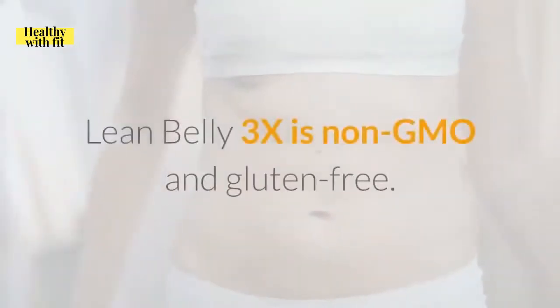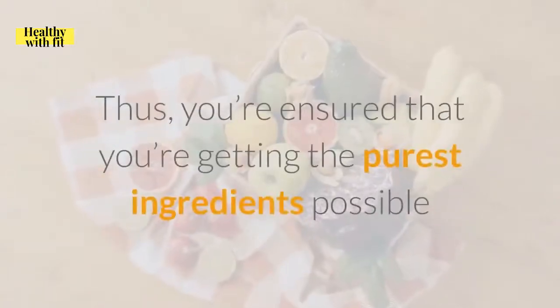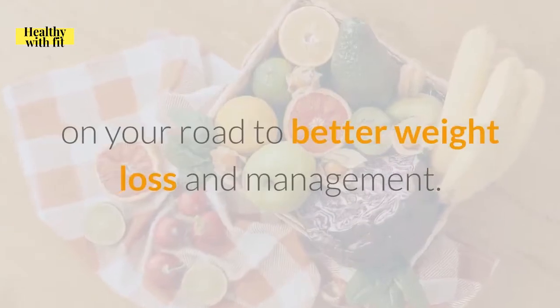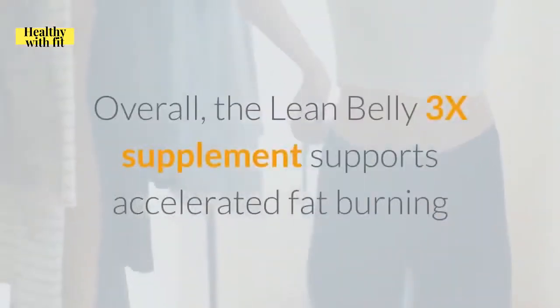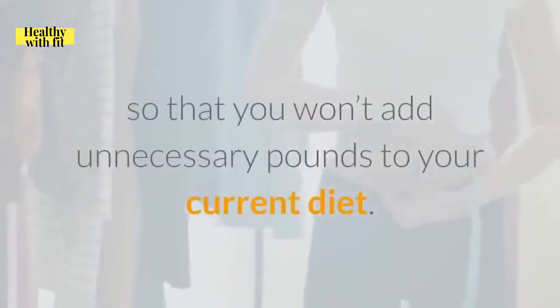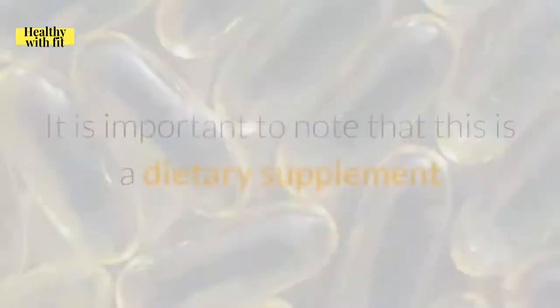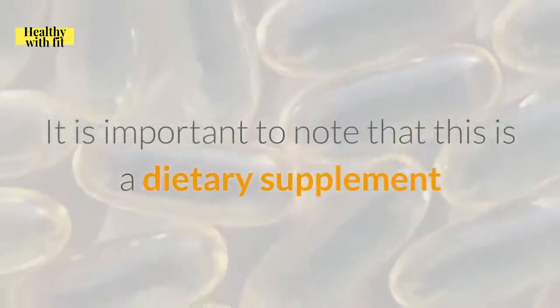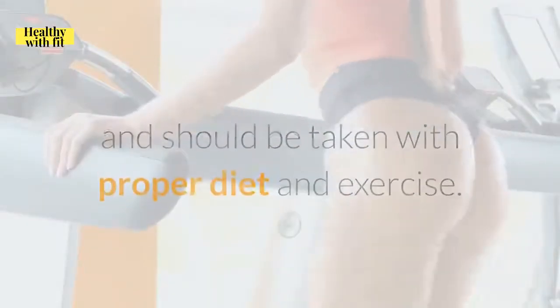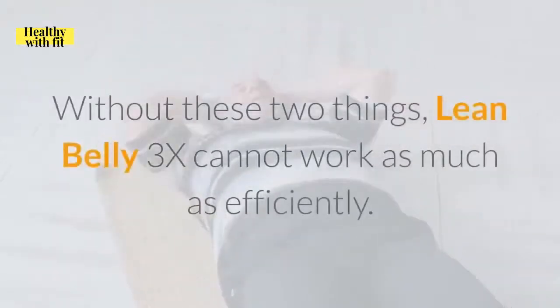Lean Belly 3X is non-GMO and gluten-free, ensuring that you're getting the purest ingredients possible on your road to better weight loss and management. Overall, the Lean Belly 3X supplement supports accelerated fat burning so that you won't add unnecessary pounds to your current diet. It is important to note that this is a dietary supplement and should be taken with proper diet and exercise. Without these two things, Lean Belly 3X cannot work as efficiently.